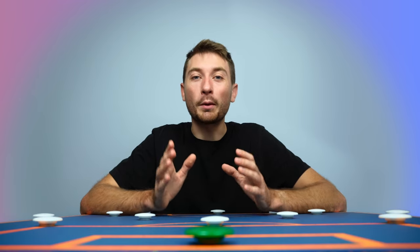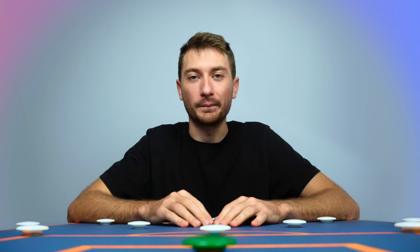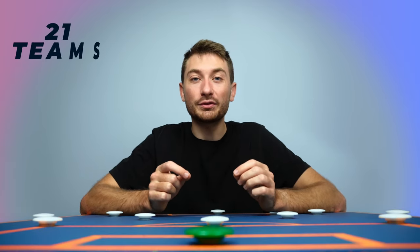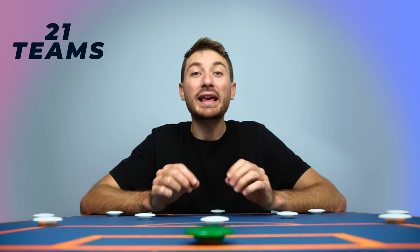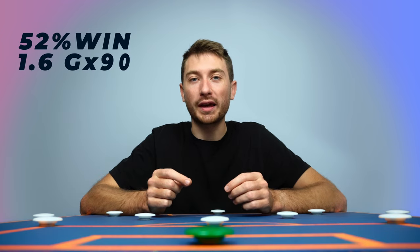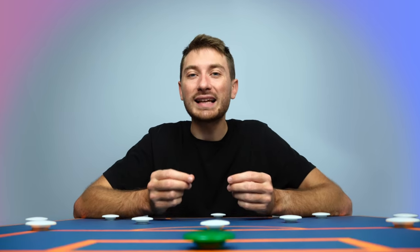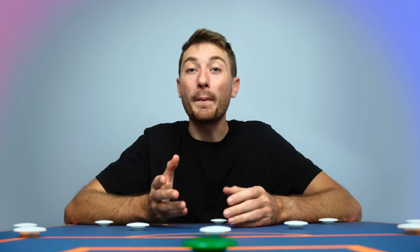In a recent video, we took an in-depth look at the most used formations in Europe's top 5 leagues. One formation that stood out from the rest was the 3-4-2-1. So far this season, 21 different teams have used this line-up, making it one of the most popular choices for managers. With a 52% win rate and 1.6 goals per game, there's a reason why Antonio Conte's Spurs, Jose Mourinho's Roma and Christopher Gaultier's PSG are all using this line-up. But what makes it so special? In today's video, we're going to be taking a look at the main tactics behind this formation, and what makes it one of the most versatile line-ups a manager can choose.